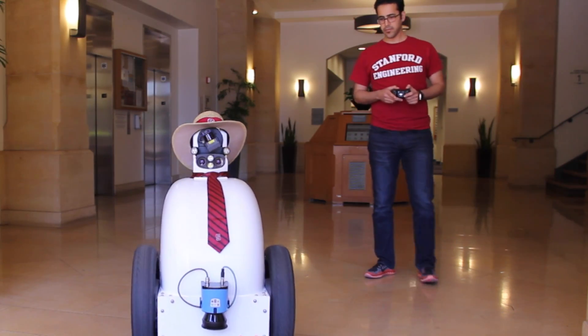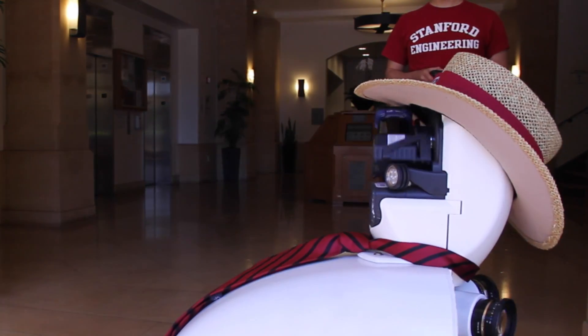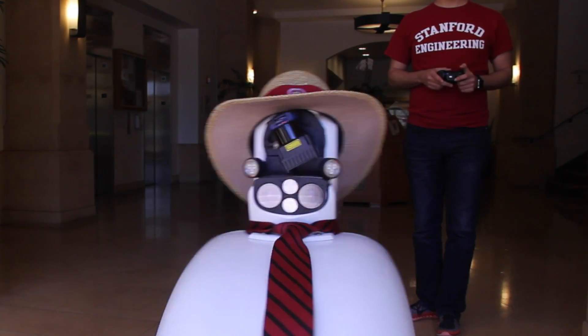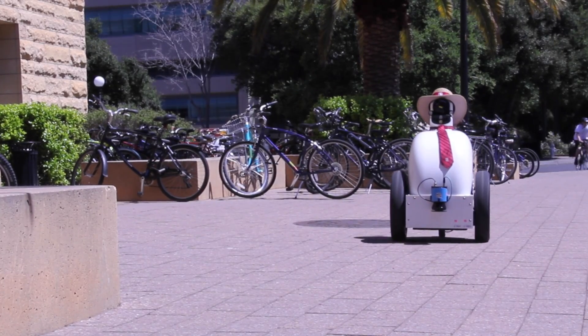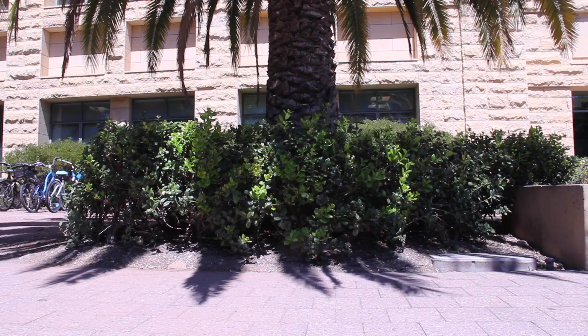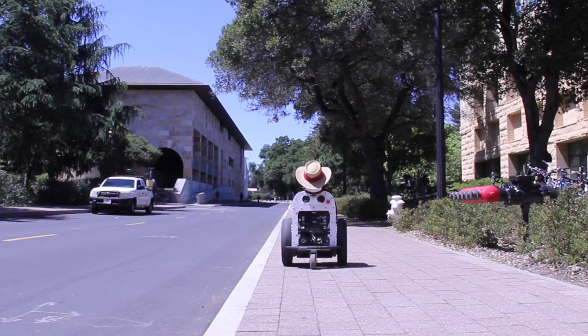Even if the current model is rather expensive, we believe that in an order of five, six, seven years, it's possible to make these robots affordable and enable companies to eventually release them to the mass market. The cost will be something as cheap as 500 bucks.